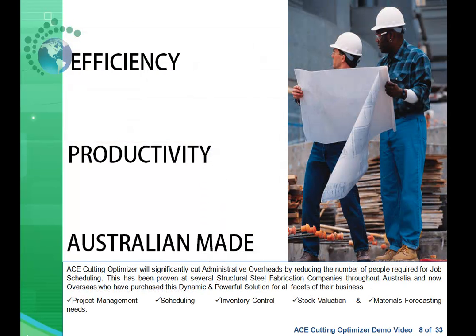AceCuttingOptimizer will significantly cut administrative overheads by reducing the number of people required for job scheduling. This has been proven at several structural steel fabrication companies throughout Adelaide who have purchased this dynamic and powerful solution for all facets of their project management, scheduling, inventory control, stock valuation, and material forecasting needs.